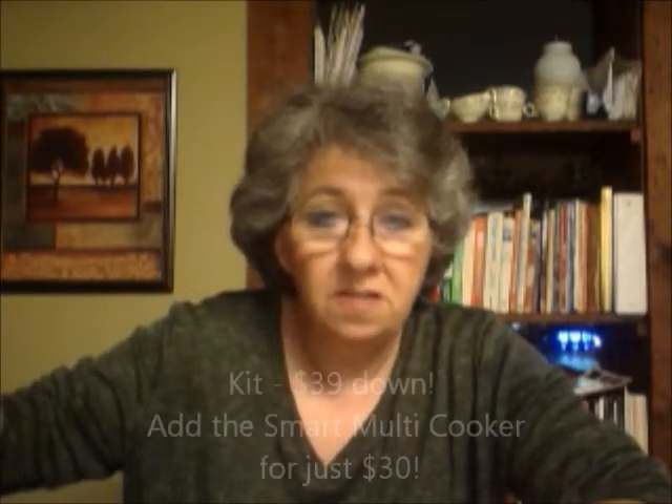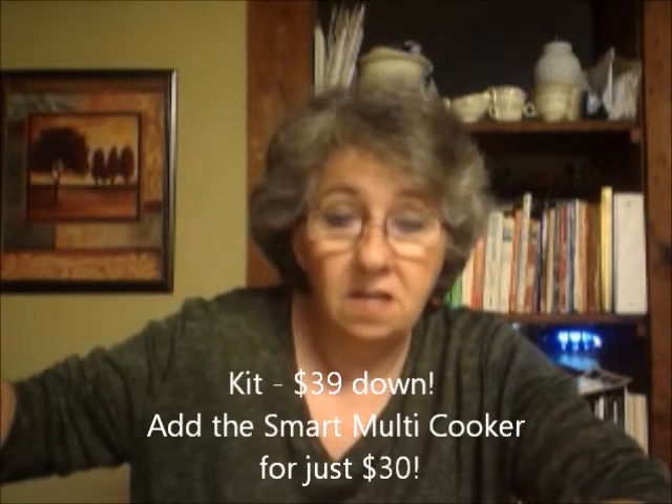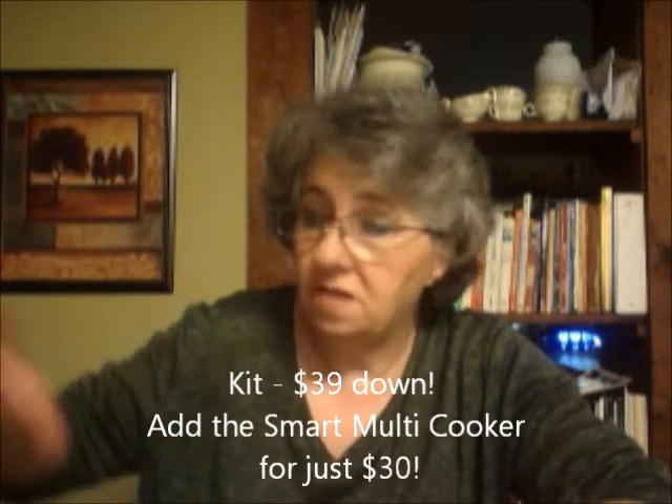It stacks completely so it's easy to store — great if you want to send it off with a college student or campers. That is our new Say Yes offer: you can get your kit for $39 down and then add this to your kit for $30. It's a $139 value, so that is amazing.